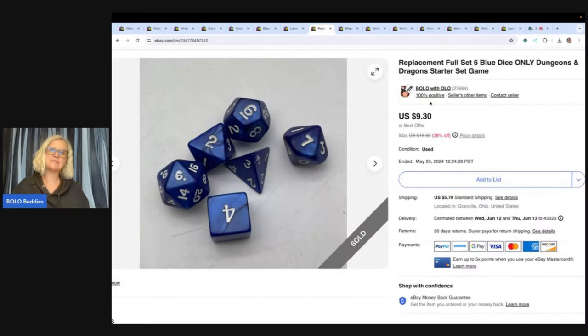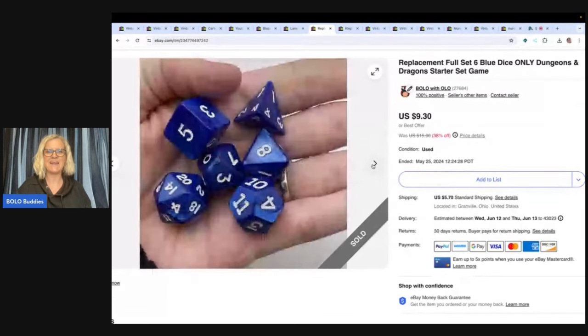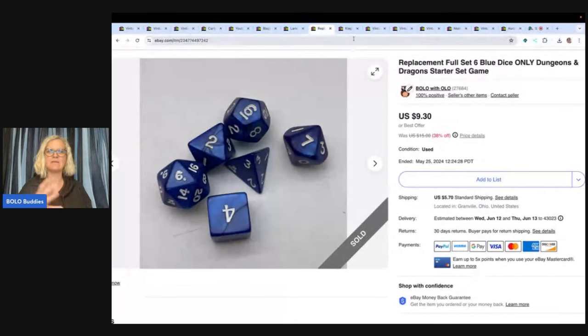These are replacement full-set six blue dice only — from a Dungeons and Dragons starter game set. I believe I got a game and parted it out. I sold these for $8 and the buyer paid shipping. I got this at the Goodwill bins, and I'm pretty sure the game was incomplete.